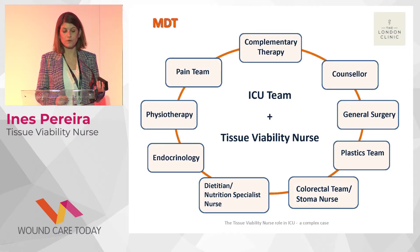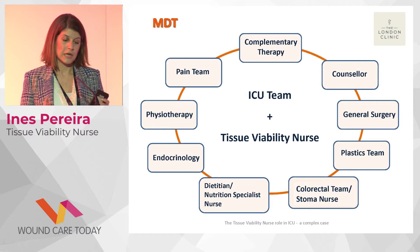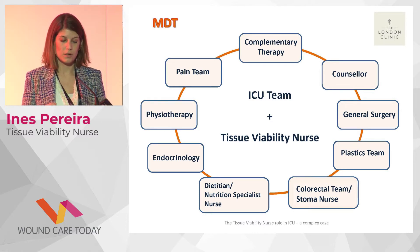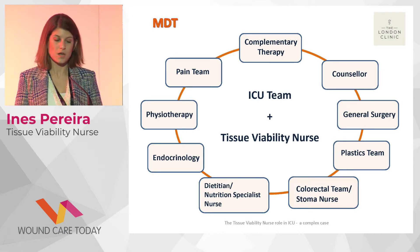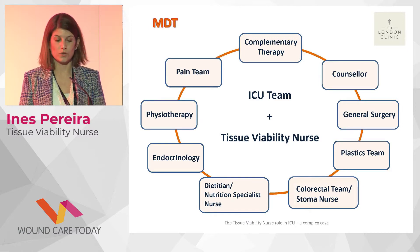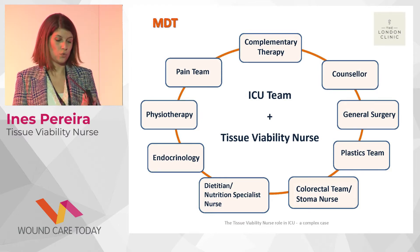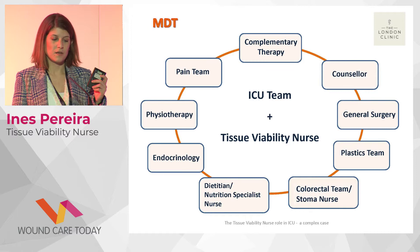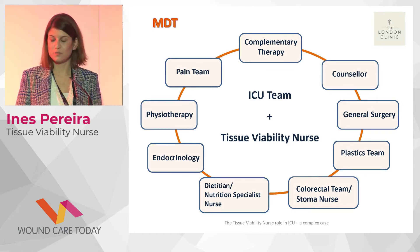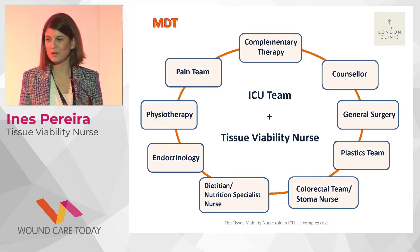Physiotherapy was involved from day one because of her high BMI, and with the repeated septic episodes she was bed-bound for long periods. They also provided significant emotional and psychological support — showing her she could do a little more each day was really helpful for her mental wellbeing. The pain team was involved throughout the whole process, liaising with physiotherapy to ensure appropriate analgesia was given before each physiotherapy session. We also worked closely with complementary therapy; her favourite was aromatherapy and foot massage. She used to say she was trying to improve, but she loved being there just because of that therapy.